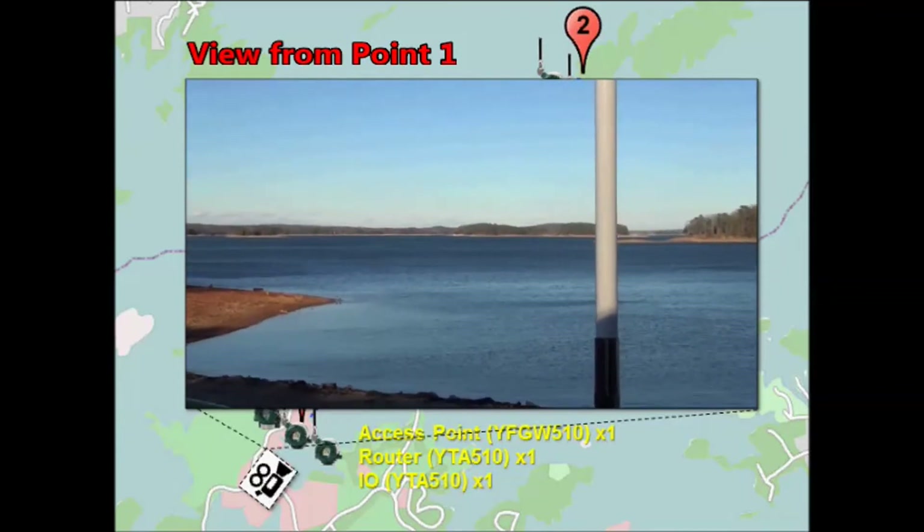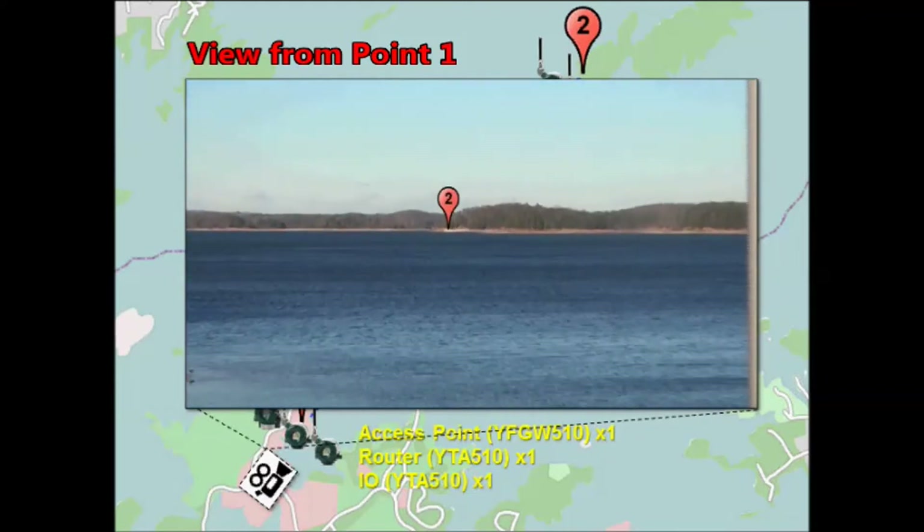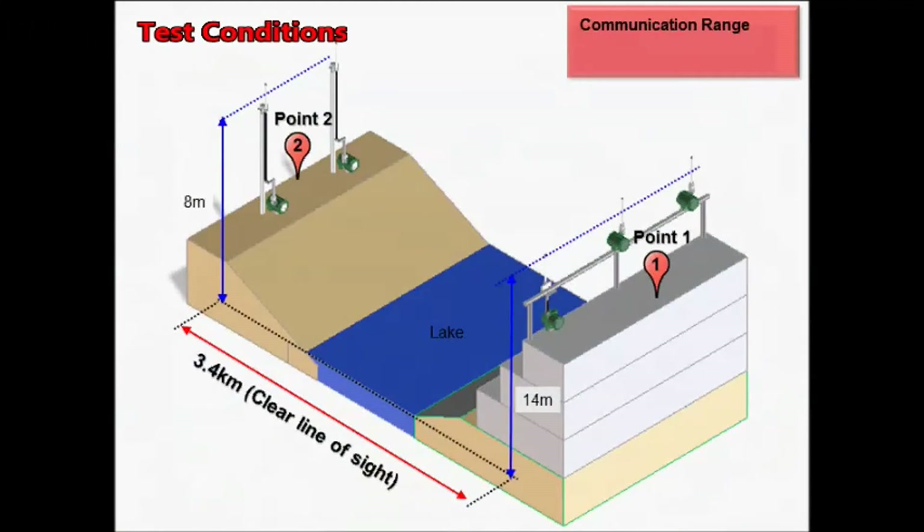As you can see, it is hard to visually confirm the other side. This is the image of the test conditions.